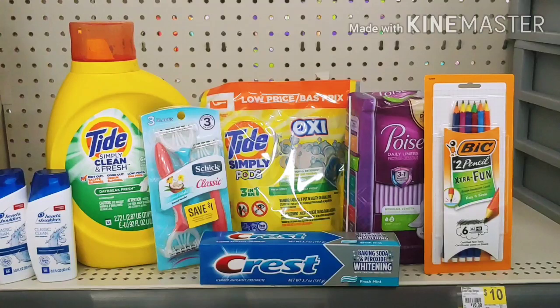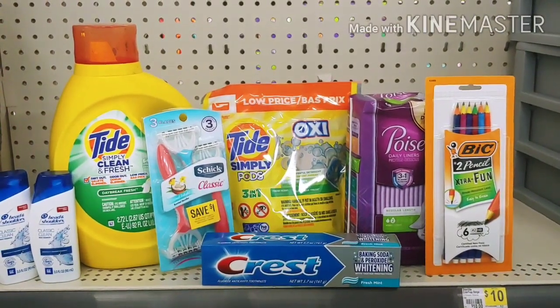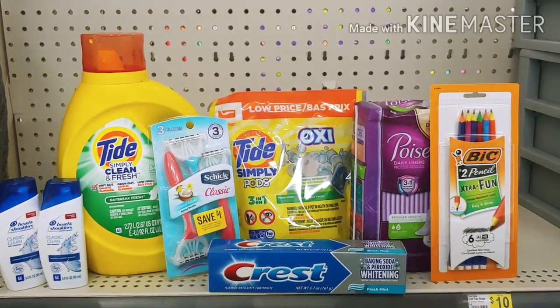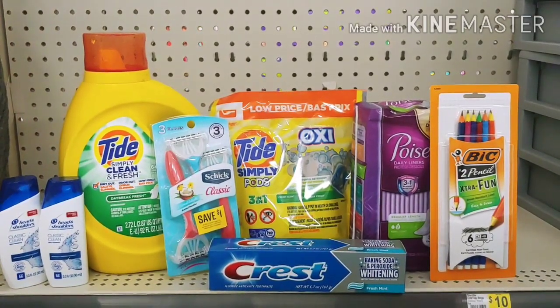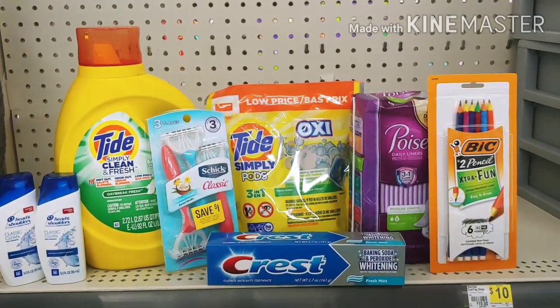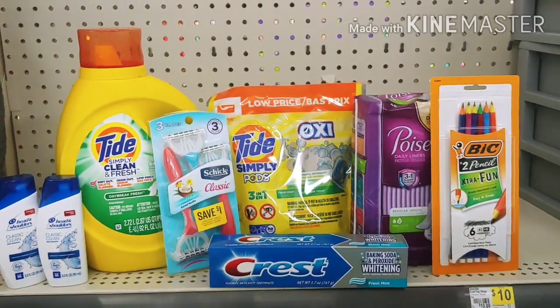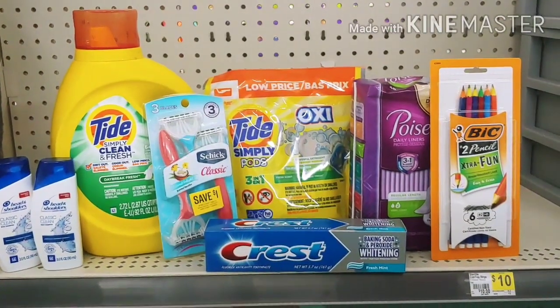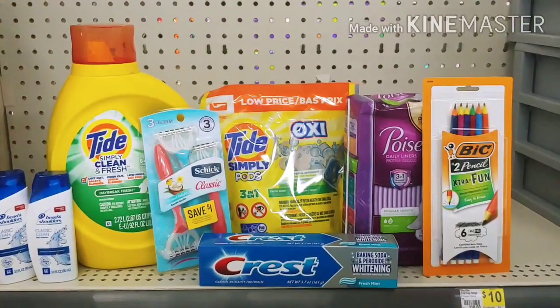Here are the first items I'm going to pick up with my $5 off of $25. This is an odd digital deal you can do. The Head & Shoulders — I did not include it on my $5 off of $25, but I'm going to pick these up. These are the travel size bottles, $2 each, with a $3 digital, making them $1 out of pocket or $0.50 each.